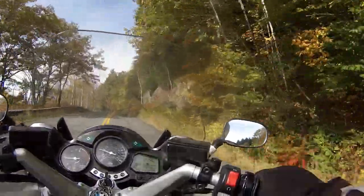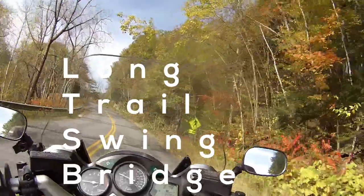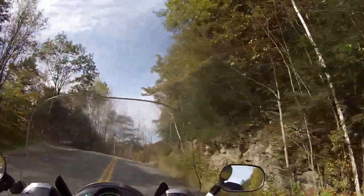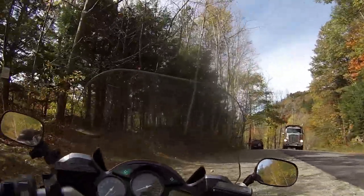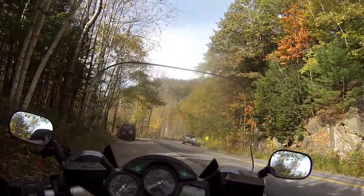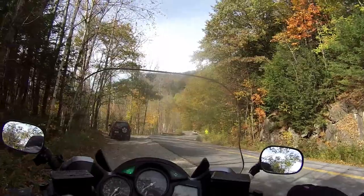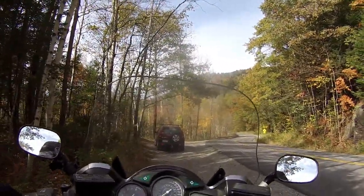Now we're headed to another bridge, but this bridge is steel. This is a suspension bridge over the Lamar River that was built to allow people on the Long Trail to get across the river. I'm going to pay a quick visit to the river to show you that bridge, and then we're going to be heading back home.